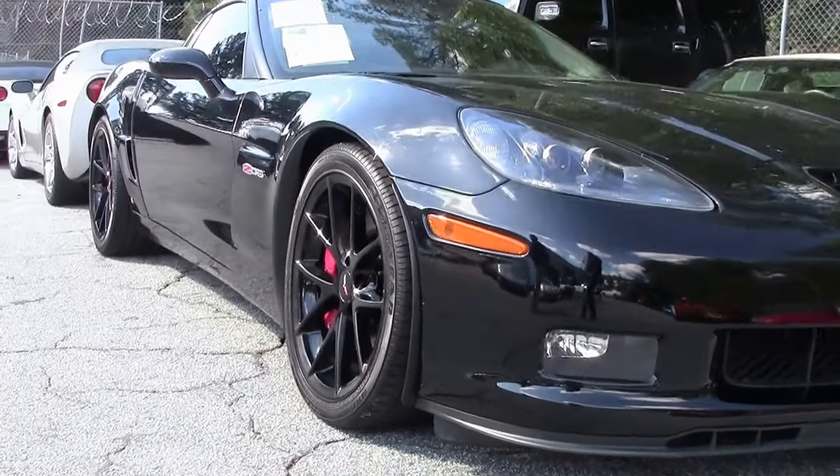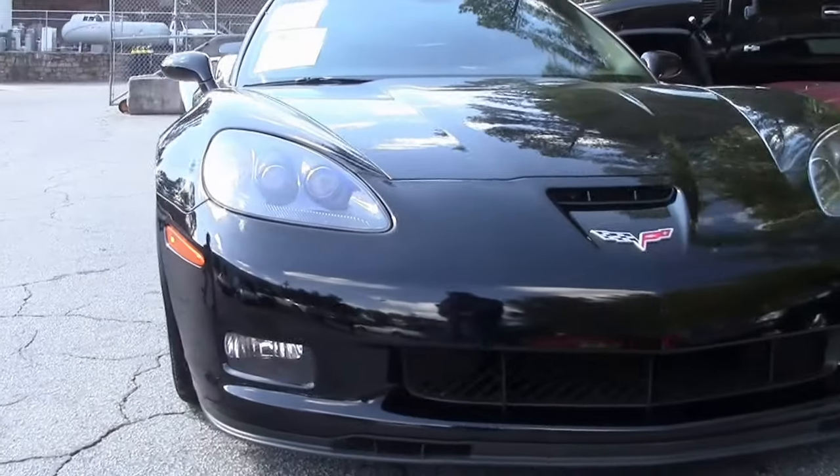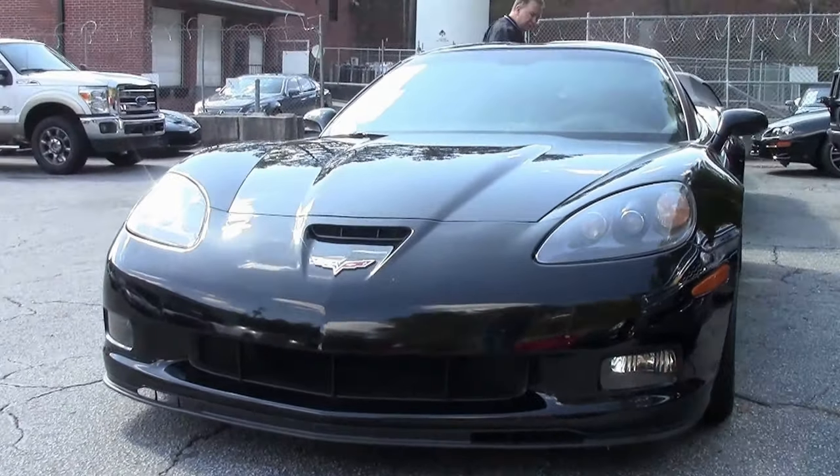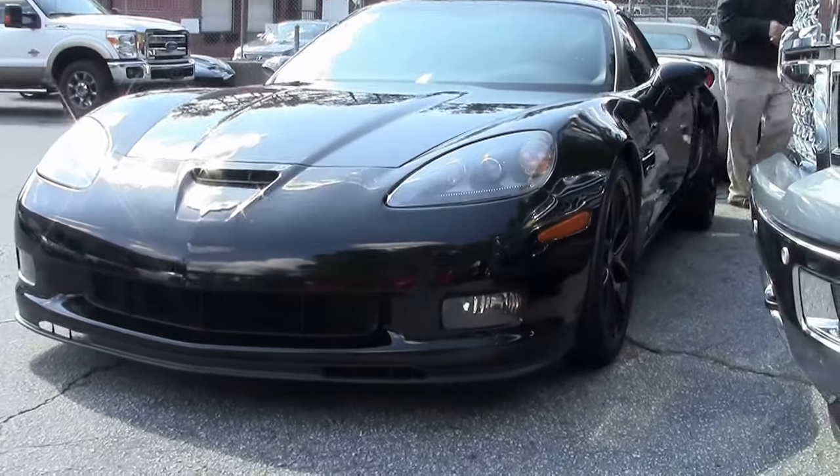This 2008 Z06, obviously in black — about 2,500 of these were made. This particular car has 60,000 miles on it.